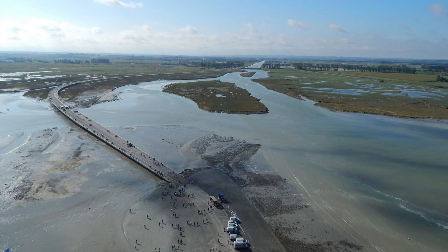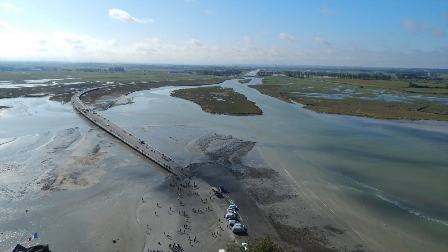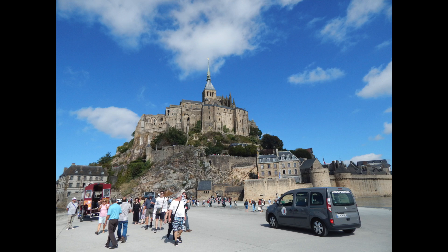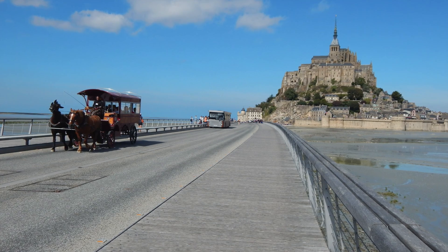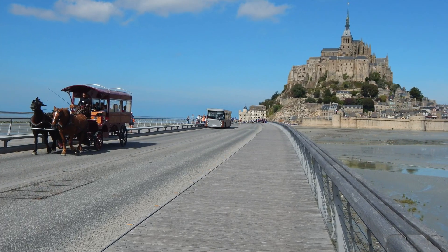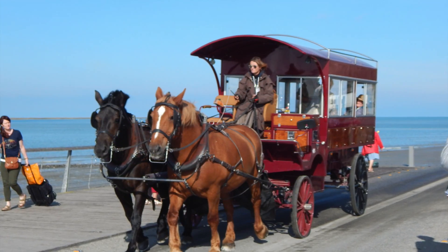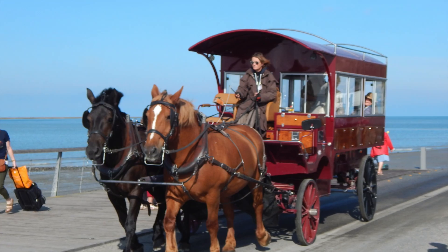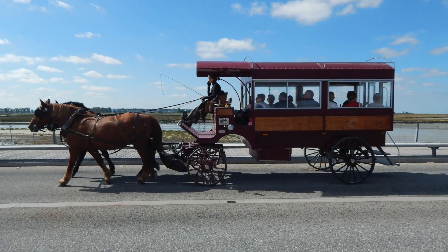Once you arrive in Pontorson, you go outside and there are buses that will take you right over to the abbey. The bus takes you all the way across the causeway and deposits you next to the main entrance. If you want a cool experience, you can pay extra for one of the horse and carriage rides up to the front.